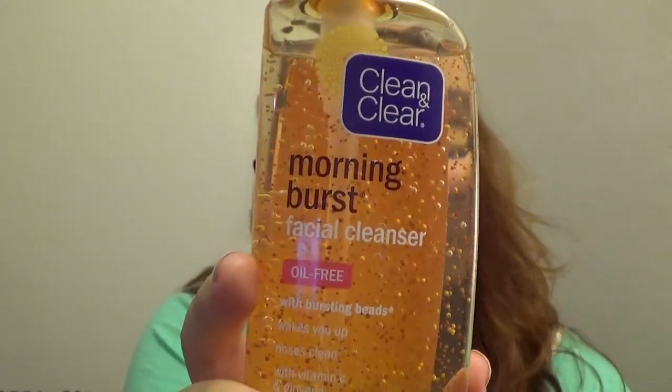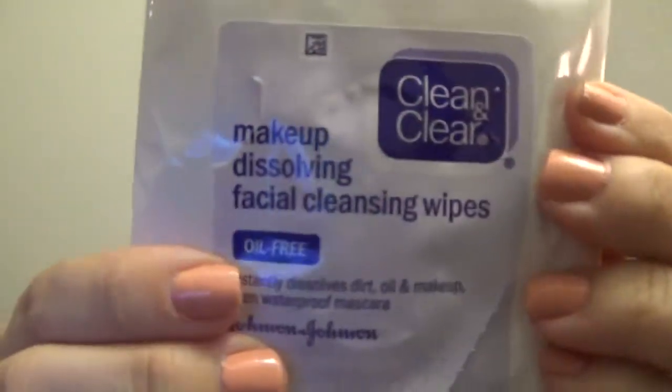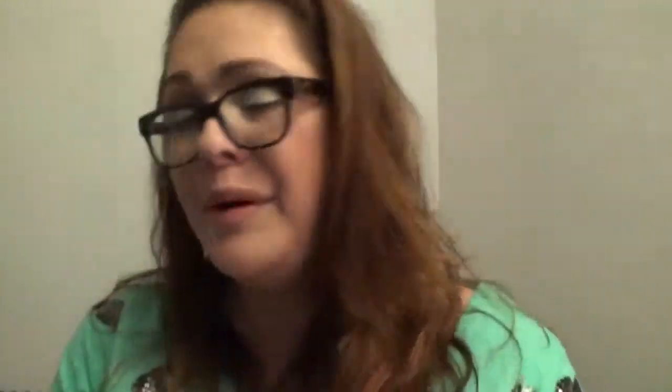Now for skincare. The first thing is the Clean & Clear Morning Burst Facial Cleanser — the one with the beads inside. It really wakes you up and it really works. I use the exfoliator version and I love this line — I've used it since it first came out. When I got it, it also came with the makeup dissolving facial cleansing wipes, which I use all the time. They are amazing.